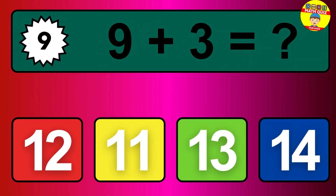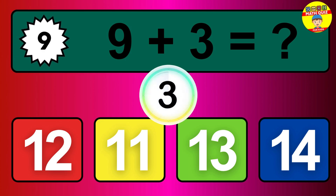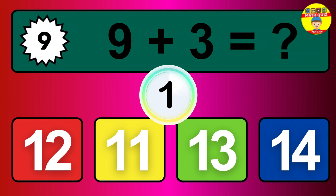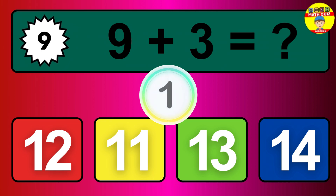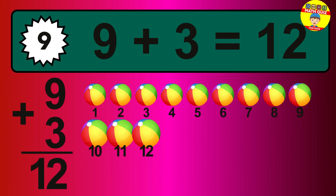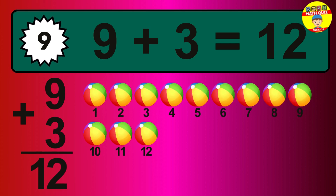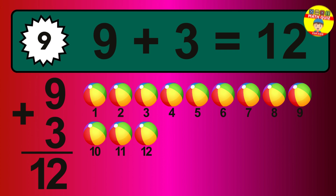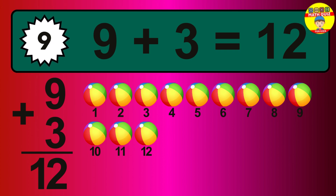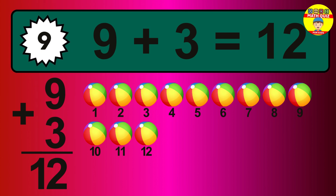Question 9. 9 plus 3 equals what? So the answer is 9 plus 3 is 12. Let's count it. 1, 2, 3, 4, 5, 6, 7, 8, 9, 10, 11, 12.